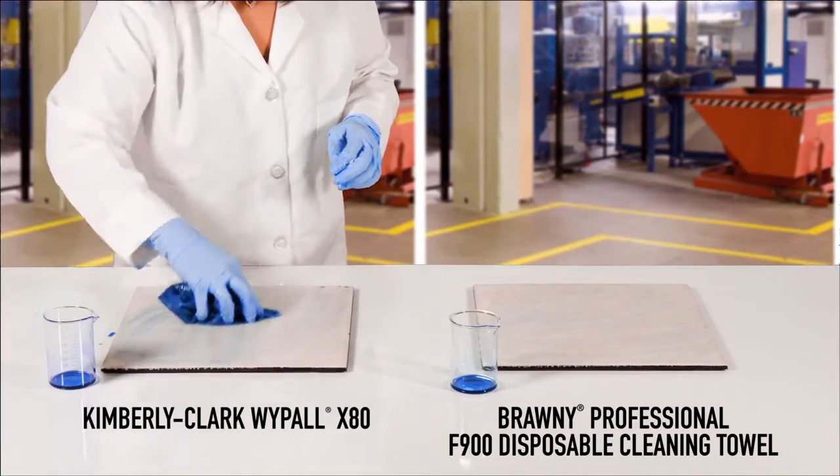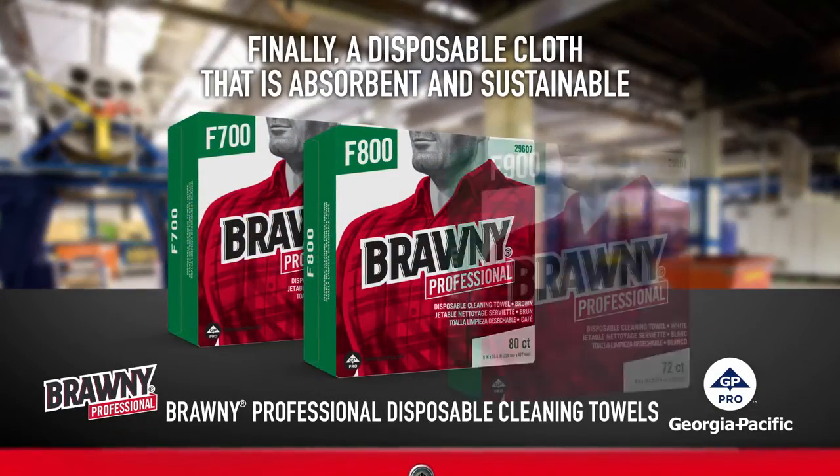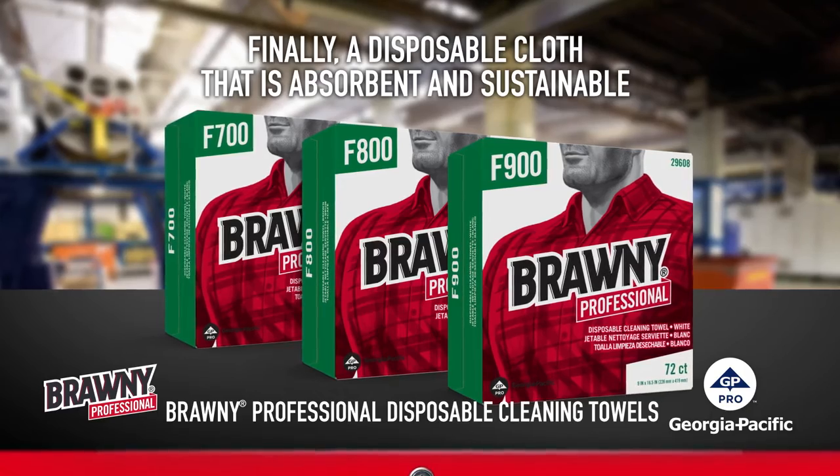Brawny Professional F900 Disposable Cleaning Towels: Strong, Absorbent, Soft, and Sustainable.